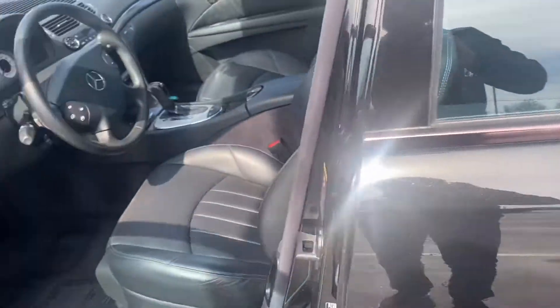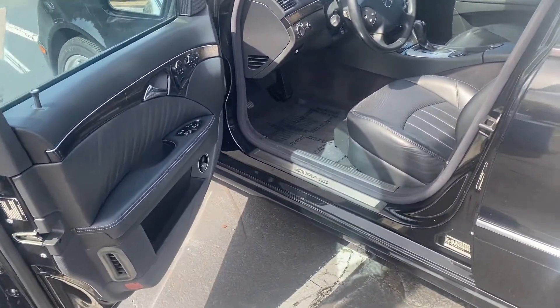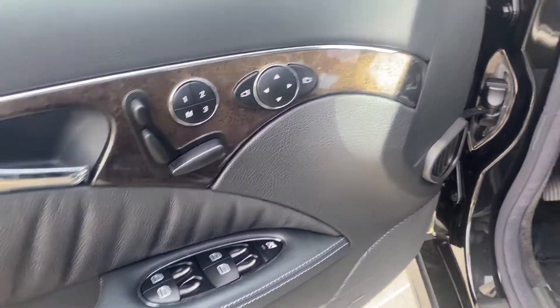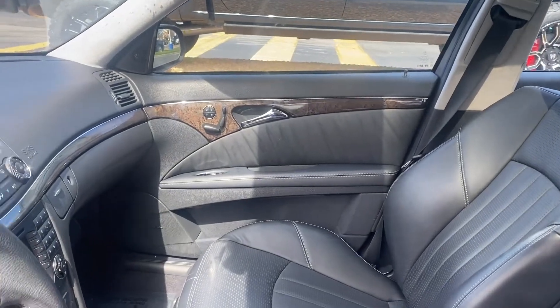Still looking at the inside — again, very well maintained. Black interior, leather seating, memory seats for both the passenger and driver.